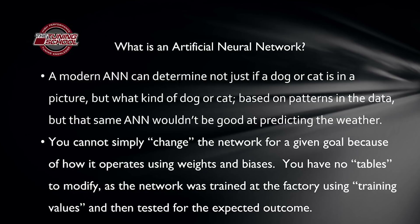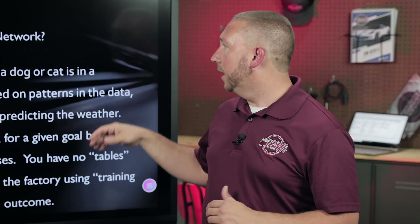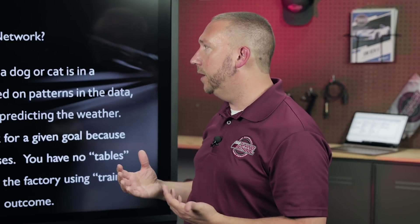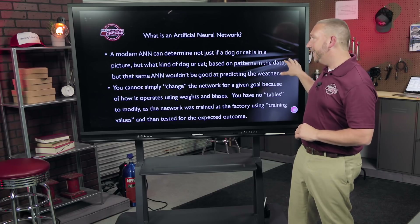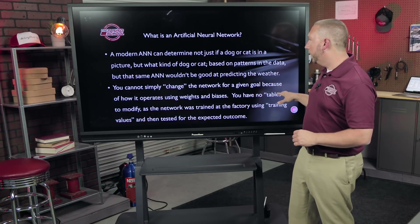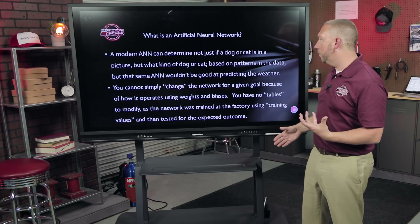A modern artificial neural network can determine not just if something is a dog or a cat, but what kind of dog or cat it is. You've actually already seen this — if you've ever used a captcha on a website to prove you're human, where you click all pictures containing a dog or a Dalmatian, artificial intelligence and neural networks power that. It looks for patterns in the images. That same neural network wouldn't be good at pretty much anything else at the moment.